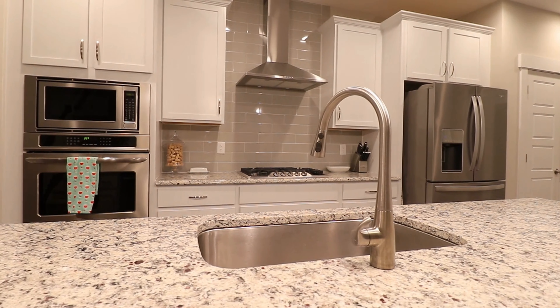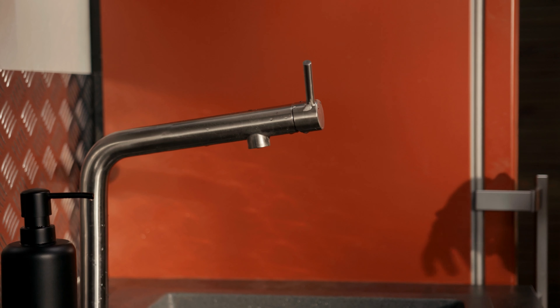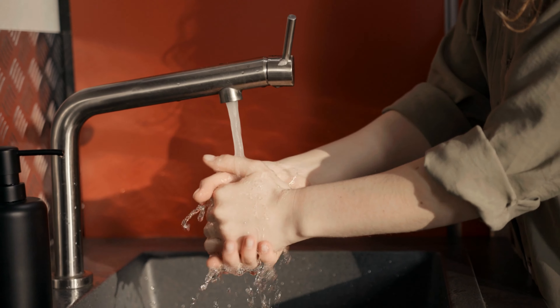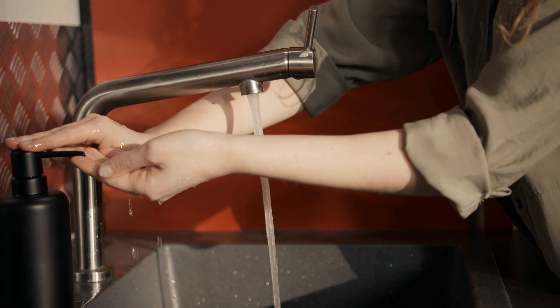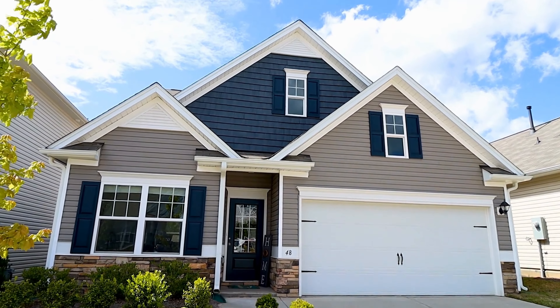Number seven: replace kitchen and bathroom faucets. Replacing kitchen and bathroom faucets can help transform your home. There are many updated styles available to match any decor. Replacing a faucet is usually a do-it-yourself job, but does require basic plumbing knowledge, so don't be afraid to hire a professional if you feel the job is out of your expertise.